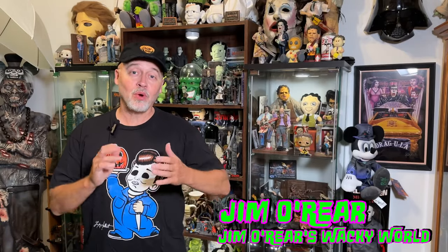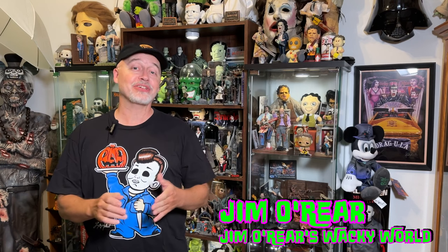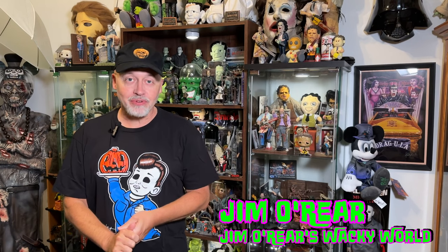Hello friends, it's Jim O'Rear. Welcome back to Jim O'Rear's Wacky World where we are discovering Halloween in July. It's July and Halloween decorations are already hitting the stores, and we love the stores that put the stuff out this early so we can start Halloween right after the 4th of July.